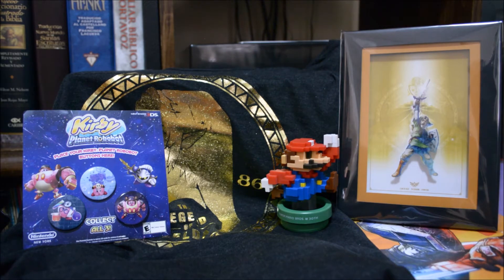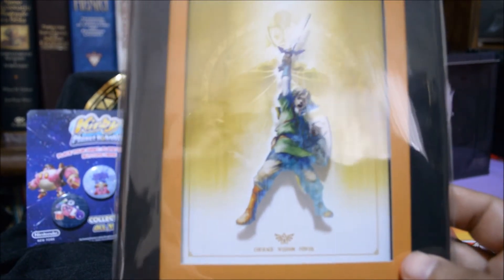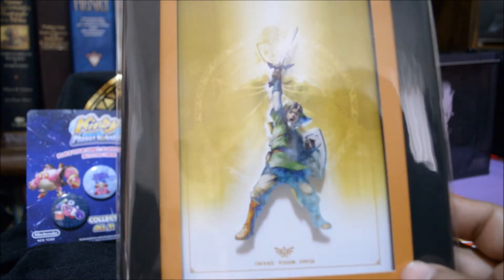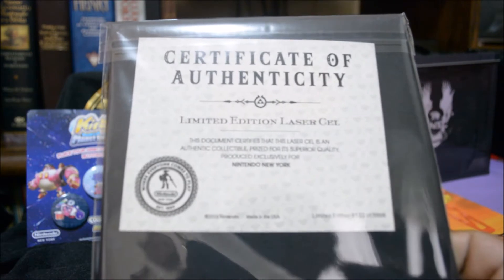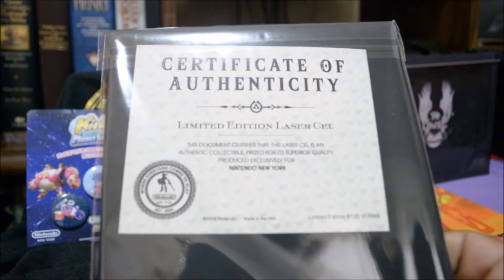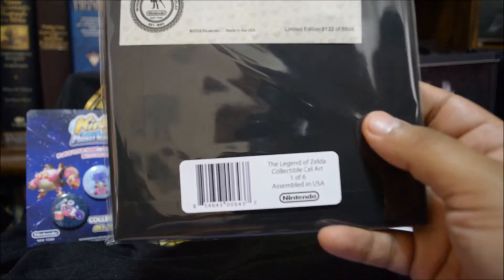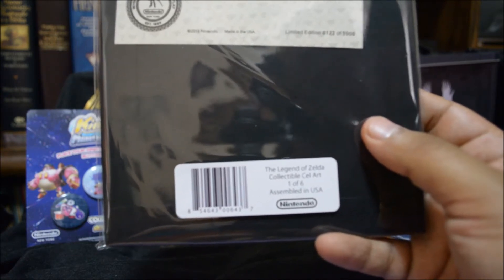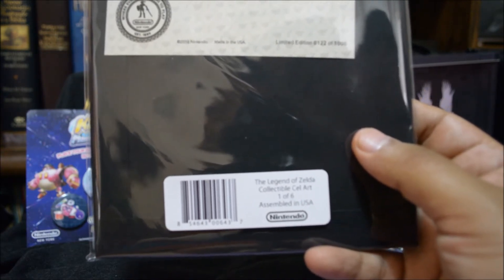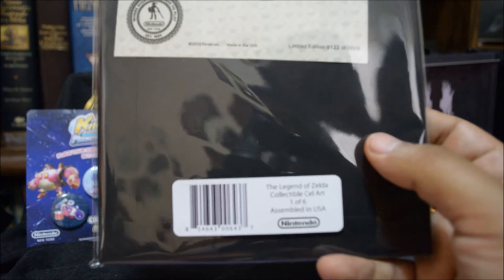The next thing is the art cell for the Legend of Zelda Twilight Princess and I have to say this is my favorite thing. I'm not gonna take it out of the plastic — I was going to but then I thought why would I ruin it. It has a certificate of authenticity in the back. It says the Legend of Zelda collectible cell art, one of six — so there's gonna be five more.